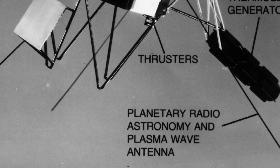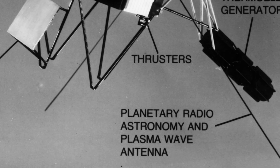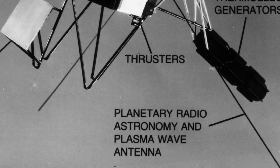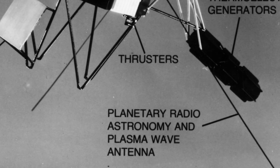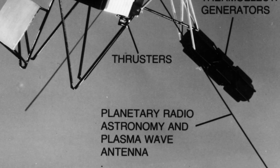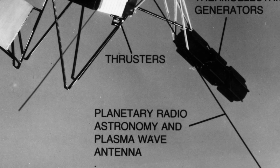Plasma wave subsystem, functioning on Voyager 1 and 2. This device was used to analyze the plasma wave and low-frequency radio wave spectra in the magnetospheres of Jupiter, Saturn, Uranus, and Neptune. The PWS continues to take measurements both within and beyond the heliopause.